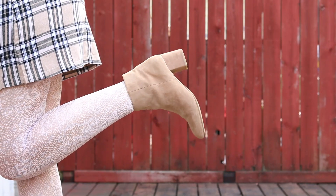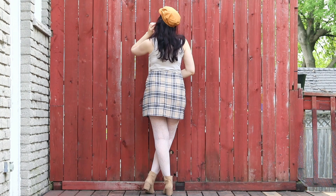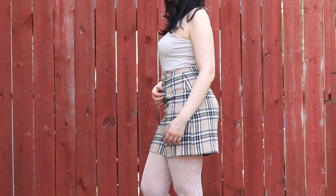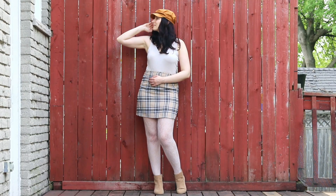Here I went for a plaid skirt, and to top off the academia aesthetic I also added a hat, which I think works very well with this kind of outfit. If you're going for a dark academia look you could switch out the color scheme for a darker one, but since this is a light academia outfit I finished things off with a light top, tights, and shoes.